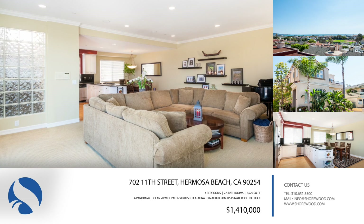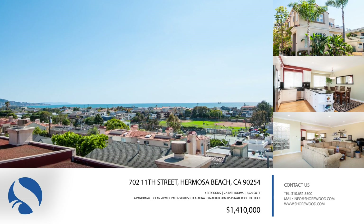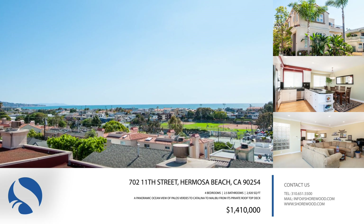Special features include a spacious open living room, hardwood floors, a chef-friendly kitchen with granite counters and stainless steel appliances, a large master suite, and a luxurious master bath.